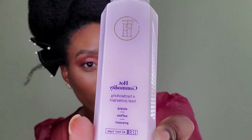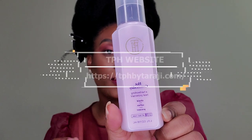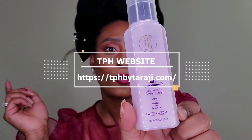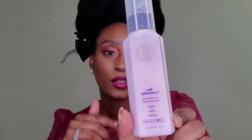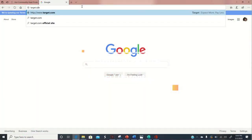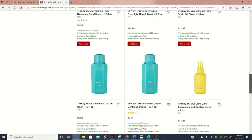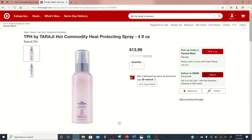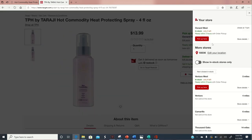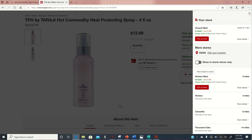I am going to be reviewing this baby right here. This can be found on tph.com by taraji.com — I will have the direct website down below. You can also pick this up at any local Target. Go to target.com, search Hot Commodity TPH by Taraji, and see if it's available in store near you.